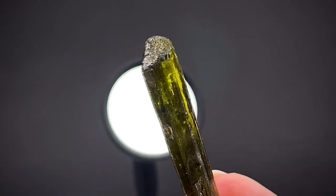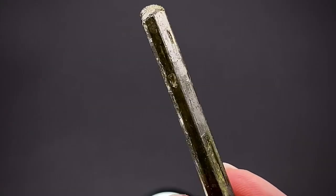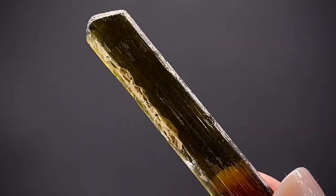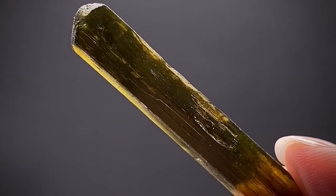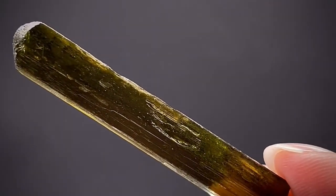Enstatite consists mainly of silicon and oxygen, with the presence of other elements such as magnesium and iron. These elements interact under certain conditions to form enstatite crystals.